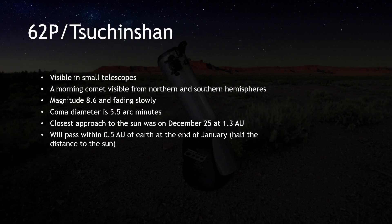62P Tsuchinshan, currently visible through small telescopes with apertures of 90 millimeters or larger, offers a captivating view for comet chasers. This comet made its closest approach to the Sun on December 25th, at a distance of 1.3 astronomical units. At the end of January, it will pass within 0.5 astronomical units of the Earth, which is half the distance to the Sun.